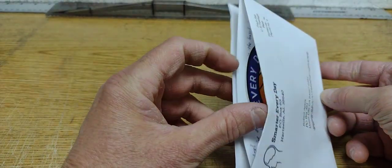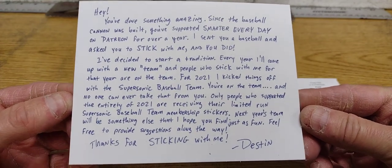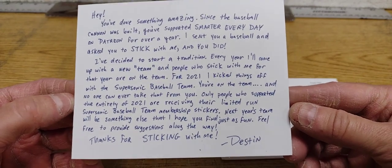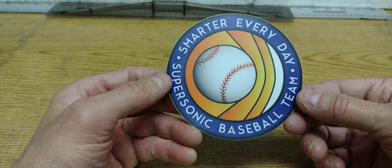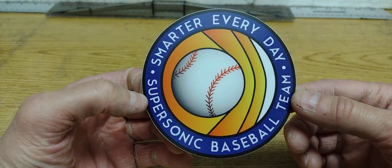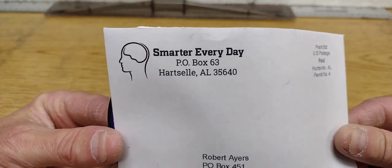It has a note and a sticker. I'm not going to read the whole note — if you want to read it you can take a screenshot. I got this note after being a supporter on Patreon of Smarter Every Day, and a really cool sticker: Smarter Every Day Supersonic Baseball Team. If you guys haven't heard of them or don't know what the Supersonic Baseball Team is, check them out on YouTube. Really fun stuff.